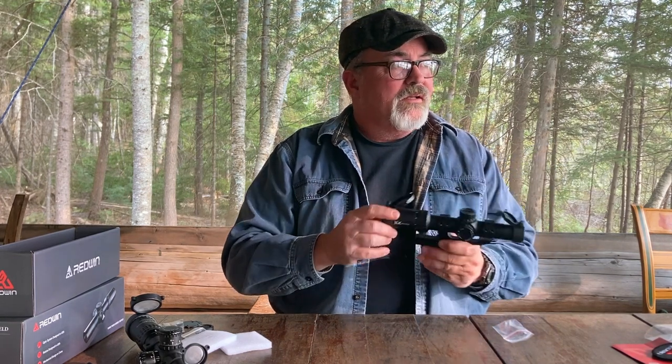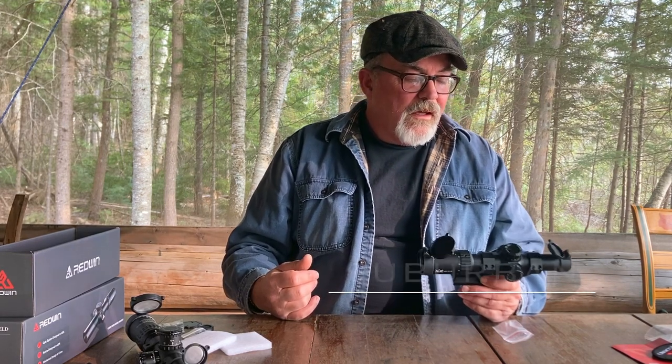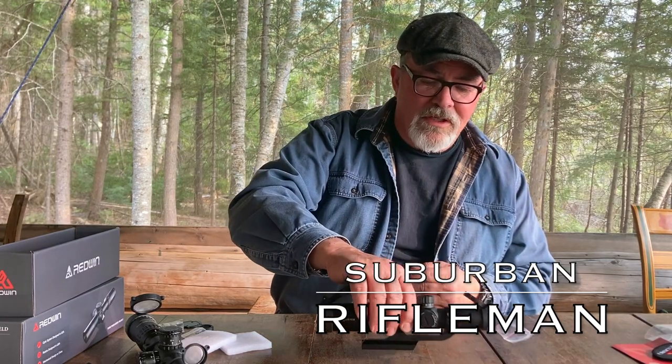At least my initial impression is you're getting great light gathering, great light transmission, and great optics. Is it the best scope I've ever looked through? No — it's not a Swarovski, it's not a Zeiss. But it's also just a tiny fraction of the cost. I'm very much looking forward to getting it mounted on an AR and taking it to the range. As soon as I have a range to shoot at — which should be in the next three or four weeks — hopefully I'll be back to making shooting videos soon. I hope to see each of you here then. Later, guys.